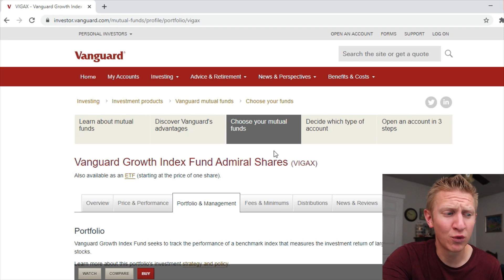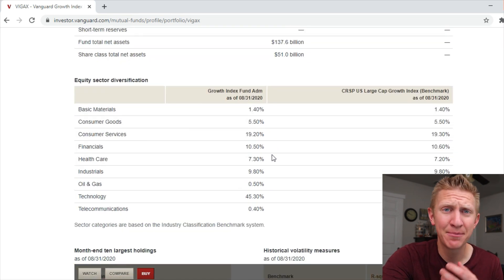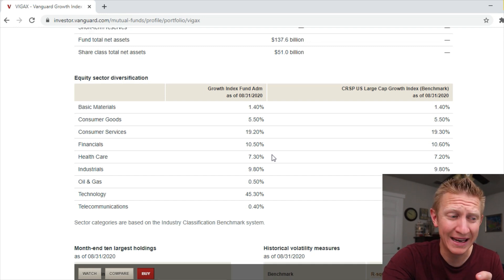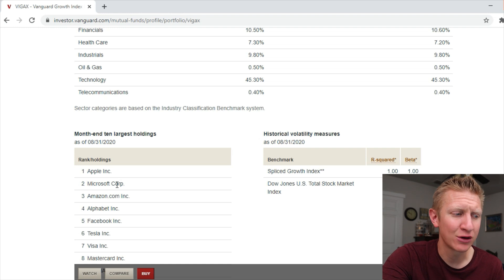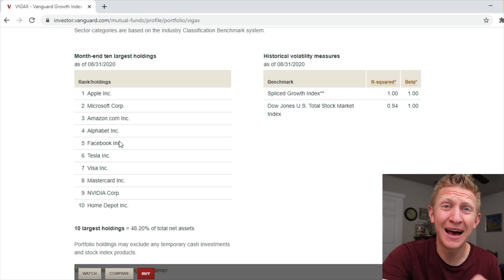Looking deeper into the top performing fund — the Vanguard Growth Index Fund, which had the lower expense ratio — we see the top 10 holdings look very similar to the S&P 500, just a little bit higher weighted. The top holdings look just like the S&P 500 and total stock market: Apple, Microsoft, Amazon, Google, Facebook, Tesla, Visa. It looks just like a heavily weighted large cap index.